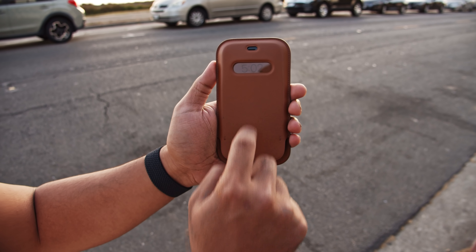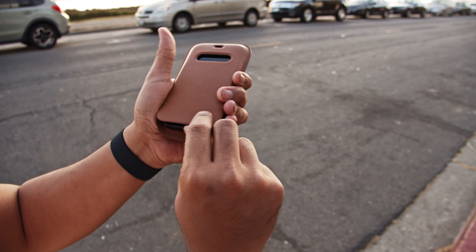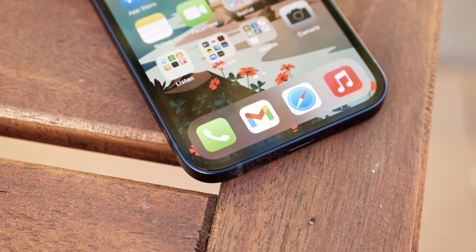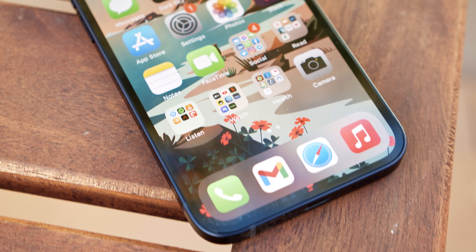In a time when we're spending hours upon hours at home surrounded by big screens, and people are more sensitive to price, a small, powerful iPhone like this feels like it might be able to really make a difference. After living with it for a while, though, I am not convinced.